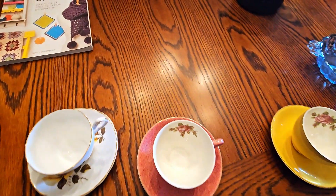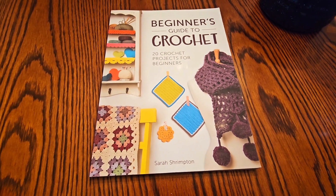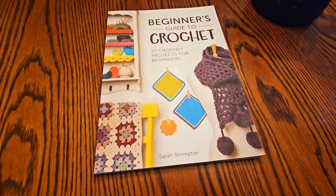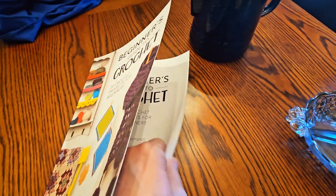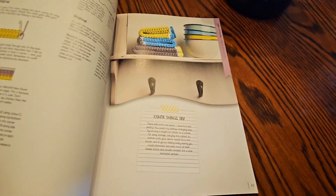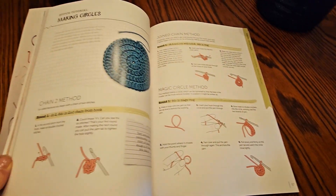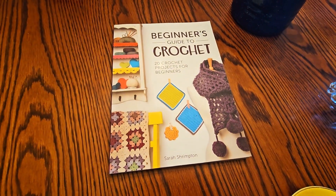The one other thing I got at the thrift store was this beginner's guide to crochet, because I haven't crocheted for so many years I've forgotten everything and I do want to start again when I have time. I got that book for $1.99. It has all of the basic stitches in it to get me going again. I've also got some things I want to repair, and I'd rather do the repairs by stitching in and following some good practices, so hopefully that'll work for me.